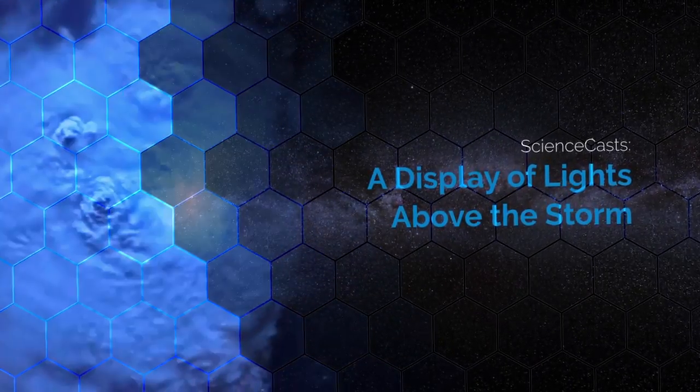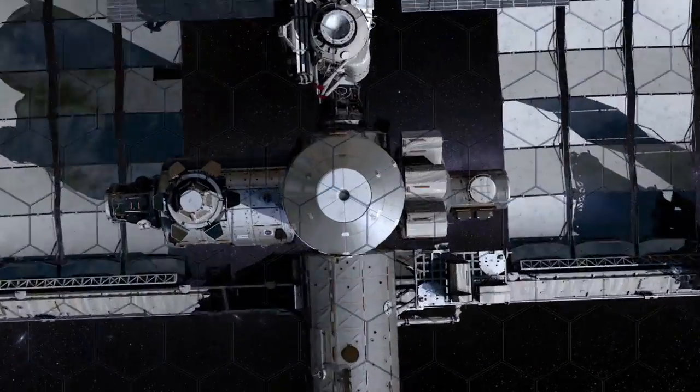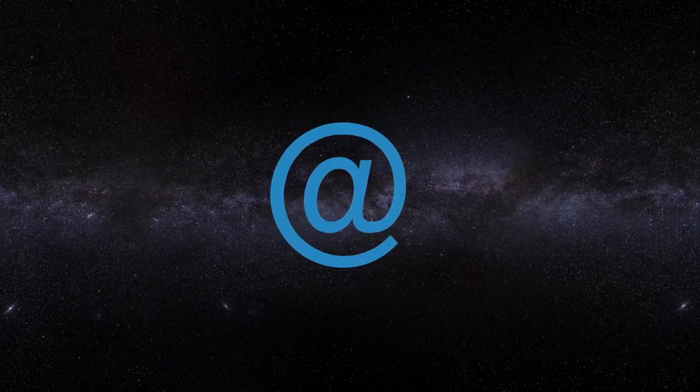A display of lights above the storm. Presented by Science at NASA.